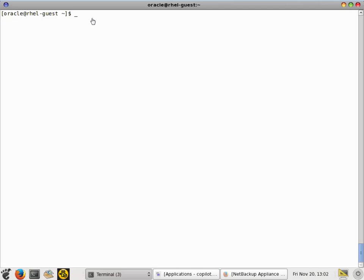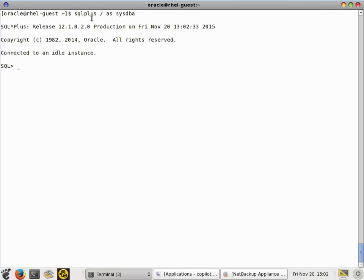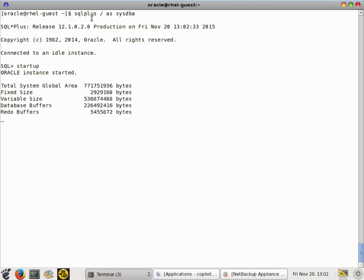The first thing I'm going to show is that we have a database running. So the first thing I need to do is connect to the database and start it up. Now that the database is running, the next thing we need to validate is that the database is configured in NetBackup.